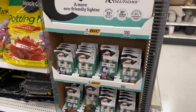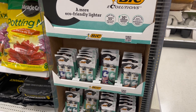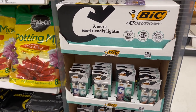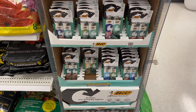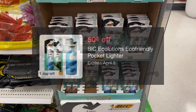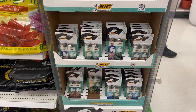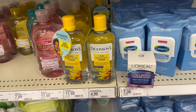This is the BIC Ecolutions — an eco-friendly lighter. They're $3.19 for a two-count. We have a 50-cent Target Circle and $1 on Ibotta, making it $1.69. That's not a bad deal at all, so I would definitely pick it up.